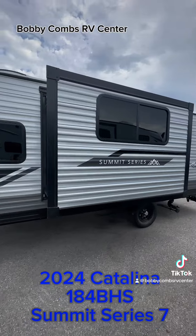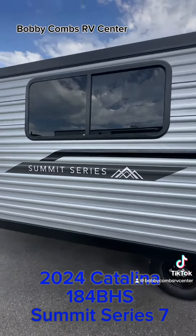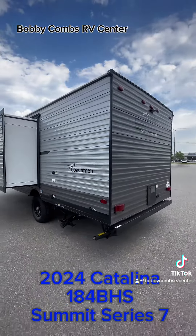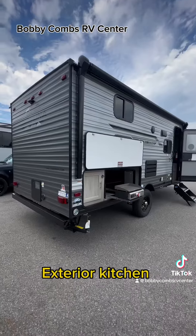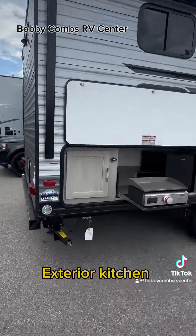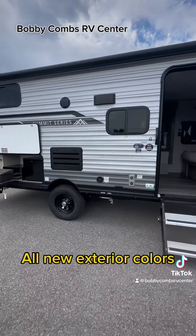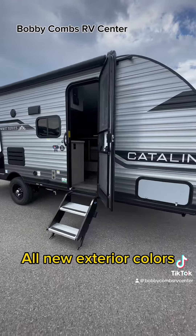Check out this 2024 Catalina 184BHS Summit Series 7. It's a single axle with a slide out and bunks. There's an exterior kitchen for cooking, and it has an all-new exterior color scheme. Check it out.